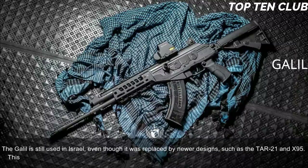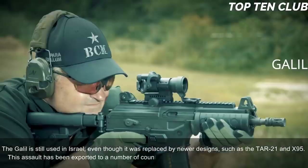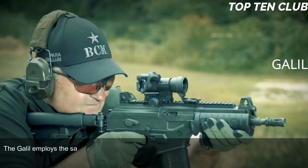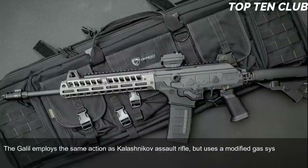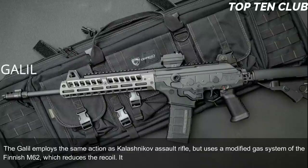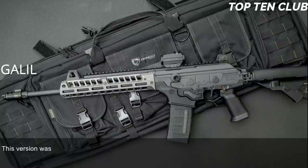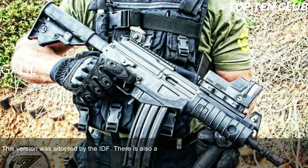The Galil is still used in Israel even though it was replaced by newer designs such as the TAR-21 and X95. This assault rifle has been exported to a number of countries and is still used in more than 30. The Galil employs the same action as the Kalashnikov but uses a modified gas system from the Finnish M62, which reduces recoil. It is chambered for standard NATO 5.56×45mm ammunition; a version chambered for standard NATO 7.62×51mm ammunition also exists.